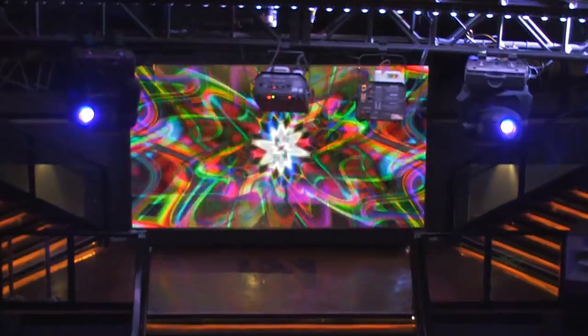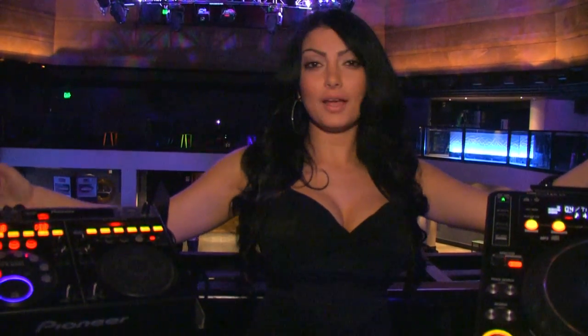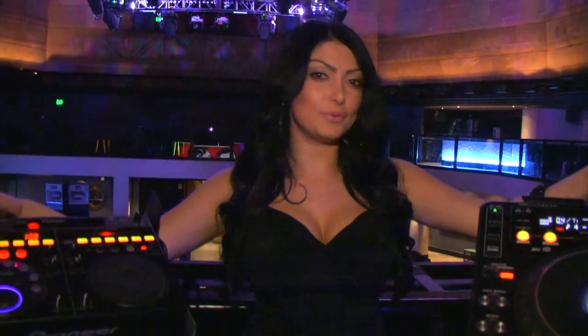Behind me we have the 16 foot by 9 foot LED screen, built with over 1.4 million bulbs for unprecedented clarity. Our DJ booth is fully equipped with state-of-the-art technology, so all the DJ has to do is plug in his music and he's ready to go.